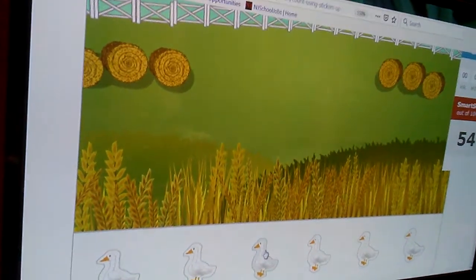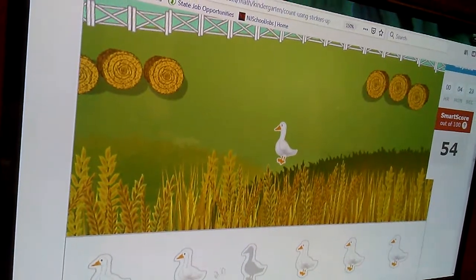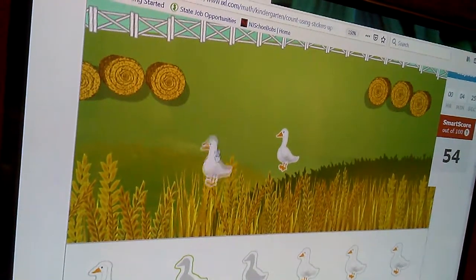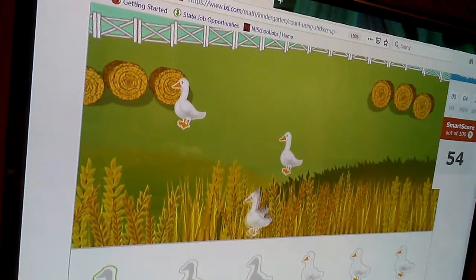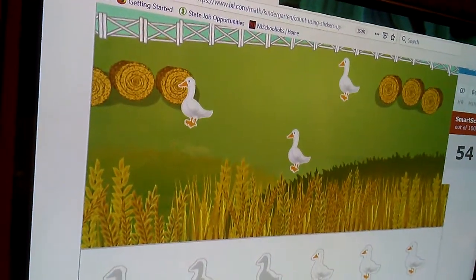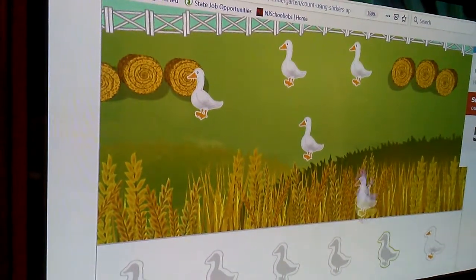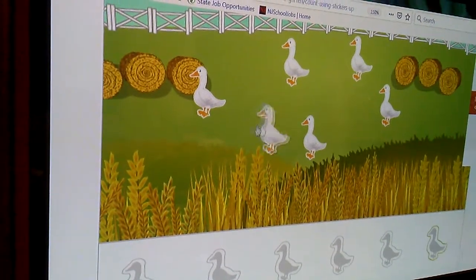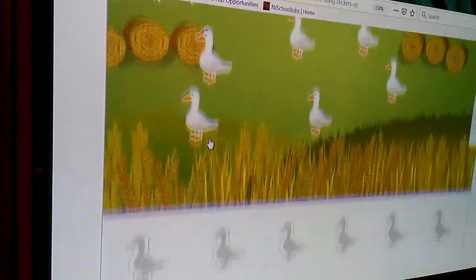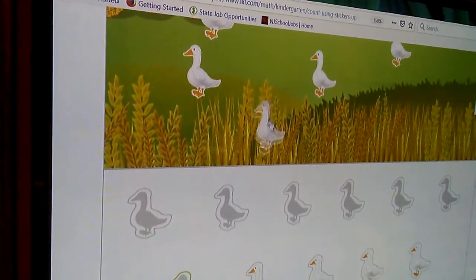Put seven geese in the picture. One goose is going to be here. The other goose is going to be next to the head. Two. Three. Four. Five. Six. Seven.